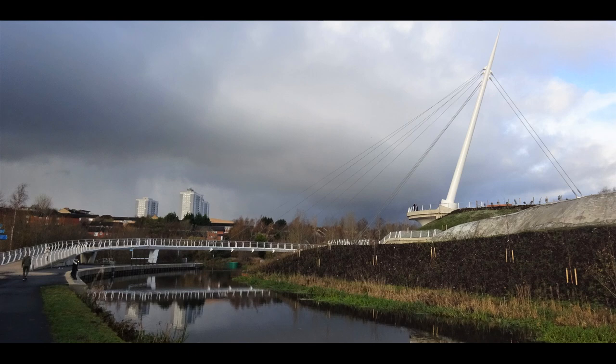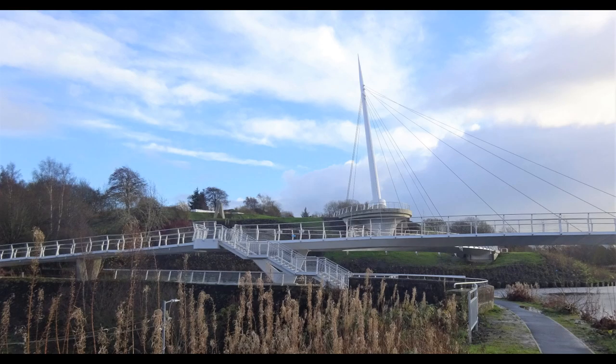However, the canal itself closed in 1963. However, it was reopened in 2002.